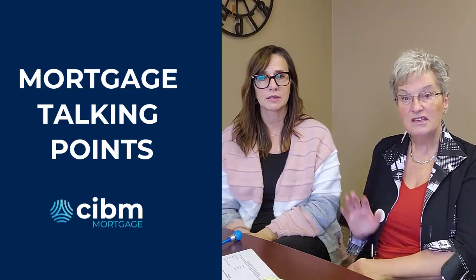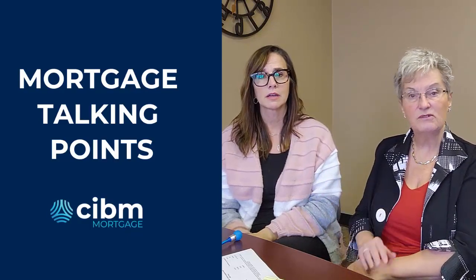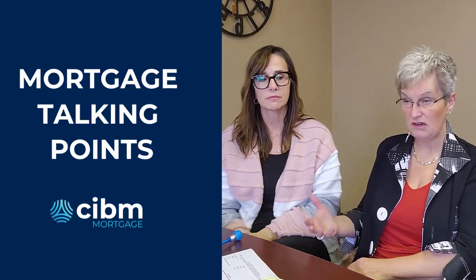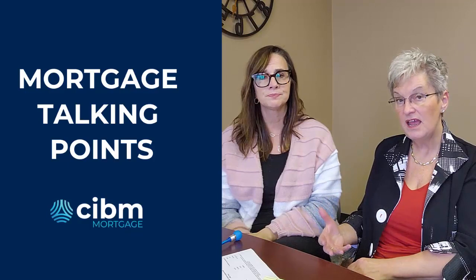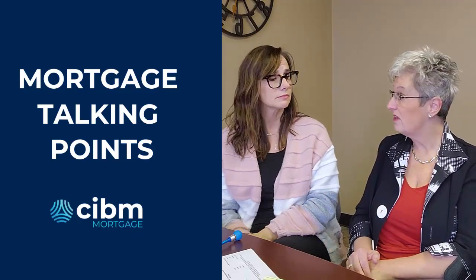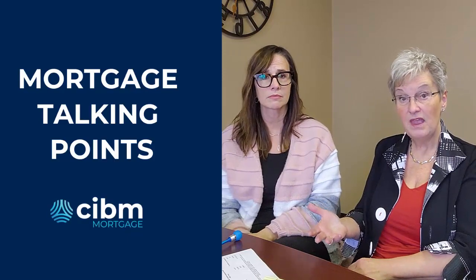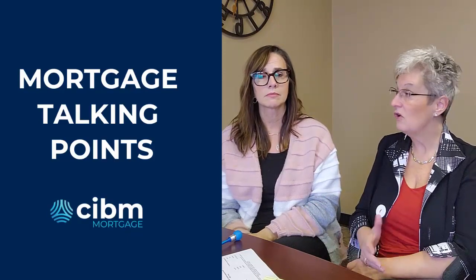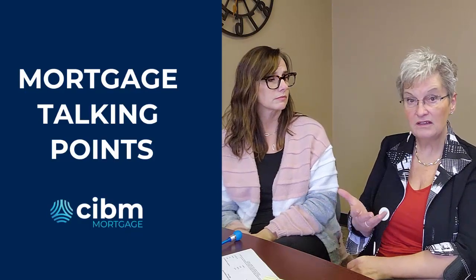The $500 a month — start putting that in a separate savings account and not touching it. I always recommend that you put it in a savings account not attached to your checking account, because it will be real easy to start justifying spending that money. Worst case is you've proven to yourself that you can afford that increase in payment, and you've also built up a nice savings account so that when you go to buy, look at the extra money that you'll have.